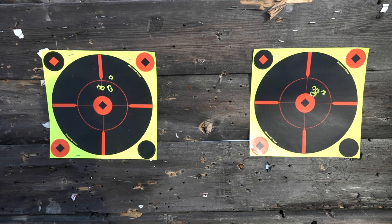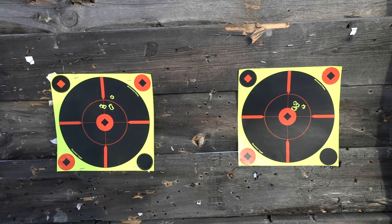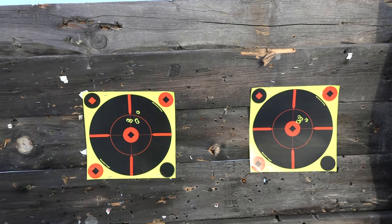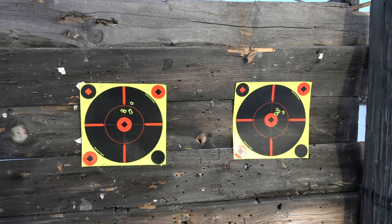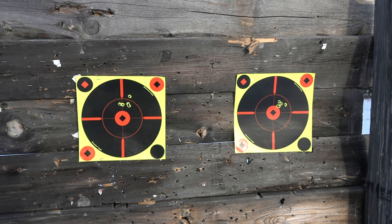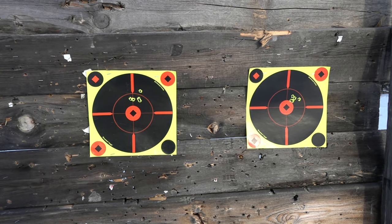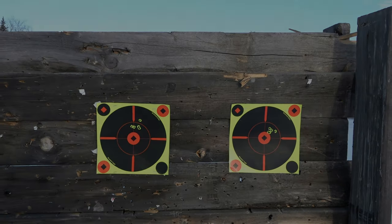I don't think we'll have a winner — factory loads, factory rifles, they both shoot great. So we'll cover these up and do one more round. I'll shoot the Seiko first since my breathing's a little heavier from the walk back, and then we'll come to our final conclusion. But both rifles are awesome.